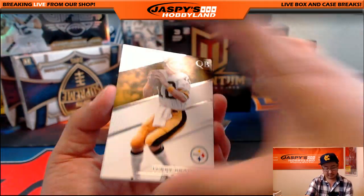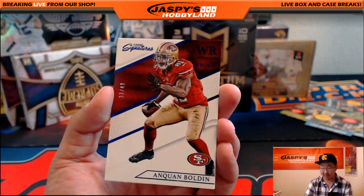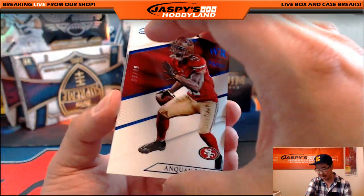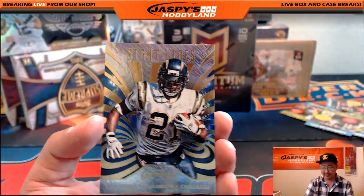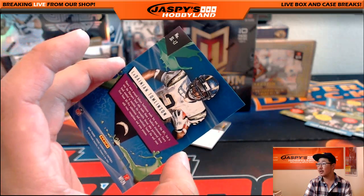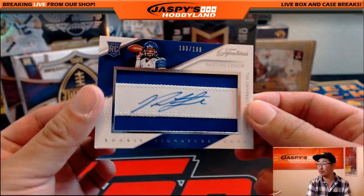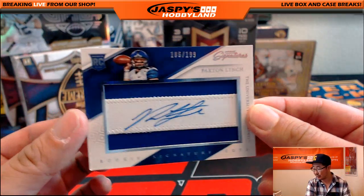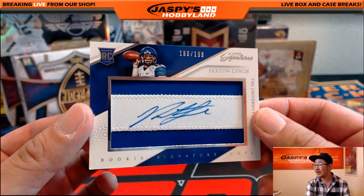We've got Terry Bradshaw, Ryan Tannehill, and 33 out of 49, Anquan Bolden for the Niners. And Kamar Aiken. Sight Lines, LaDainian Tomlinson for the Chargers — there's no number on that one. And wow, nice — two-color patch autograph, Paxton Lynch for the Denver Broncos. Dion with that. 186 out of 199.